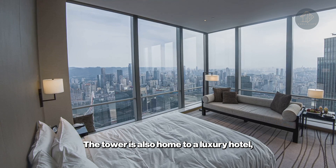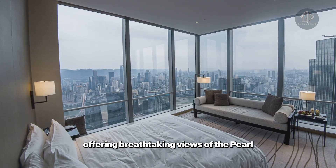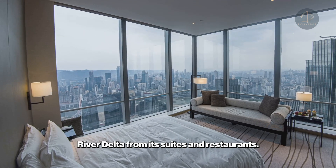The tower is also home to a luxury hotel, which occupies the top 16 floors, offering breathtaking views of the Pearl River Delta from its suites and restaurants.